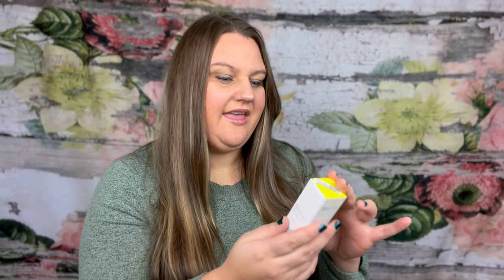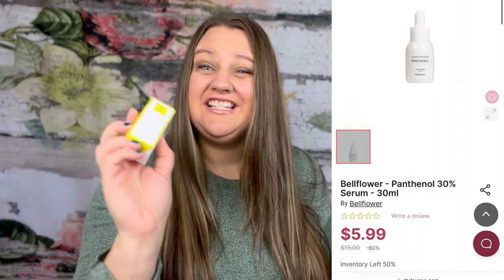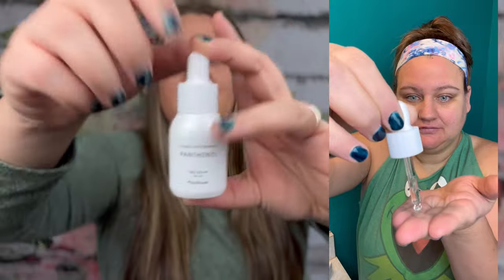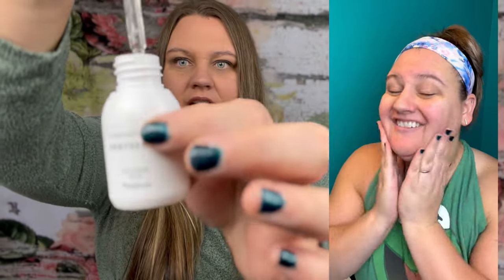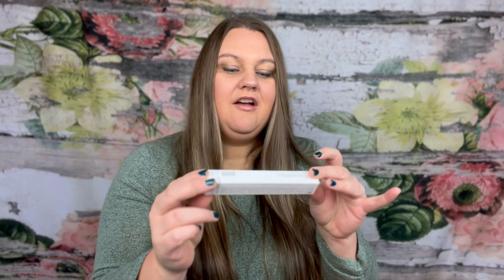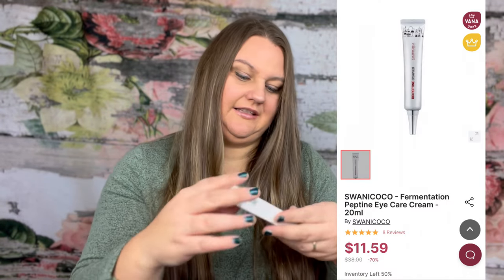Next we have the Bellflower Panthenol 30% Serum. Price on this is $5.99. You apply this before you use your moisturizer, and it's a clear-colored serum. Next we have the Swanee Coco Natural Cosmetic Bio Peptine Fermentation Peptine Eye Care Cream. Price on this is $11.59 — spread smoothly around the eyes.